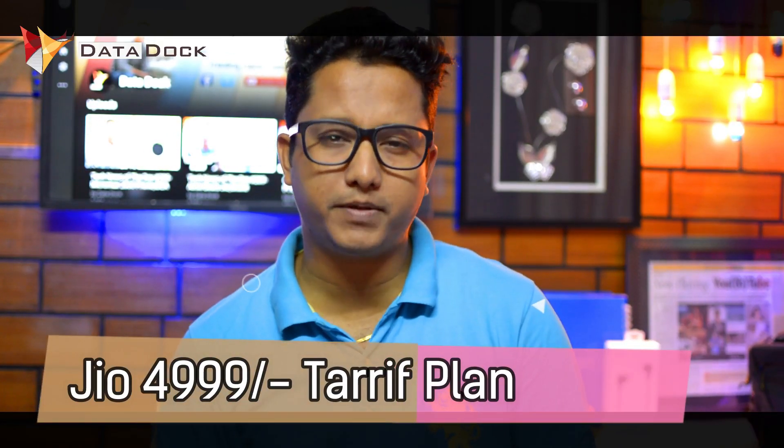First of all, I will tell you that Reliance Jio's plan is Rs. 4,999. In that plan, you get 365 days validity and data, and unlimited calling without FUP. If you look at the Aircel plan, which launched at the price of Rs. 2,118, that means they launched it at one-third the price.